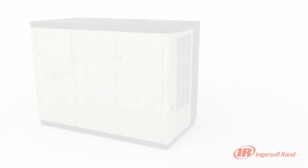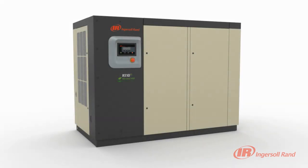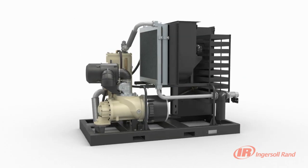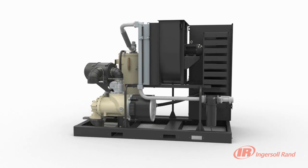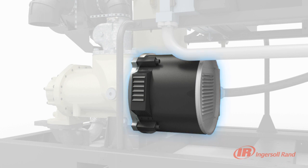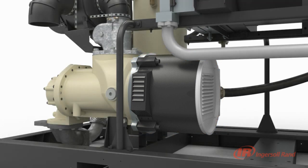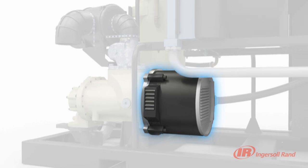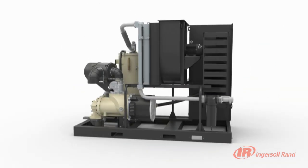While variable speed technology has been used for a number of years, the limit of this technology has always been in the use of inverter-duty induction motors. Restrictions on operation of the motor have prevented the variable speed compressor from reaching its full capability — until Nirvana VSD was introduced by Ingersoll Rand. With the Nirvana hybrid permanent magnet motor, the full capability of variable speed control is unlocked, resulting in unrivalled reliability and efficiency of the compressed air system.